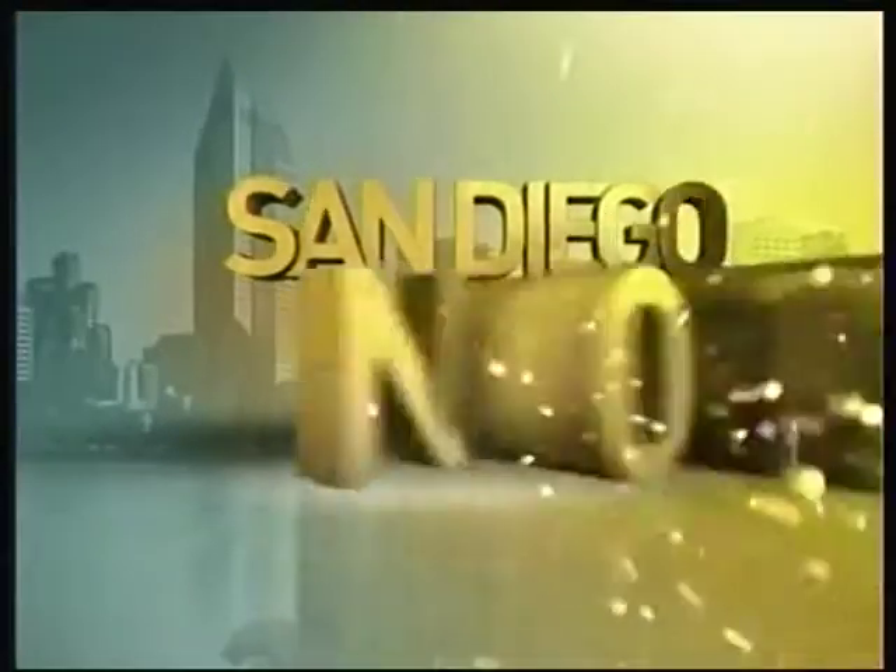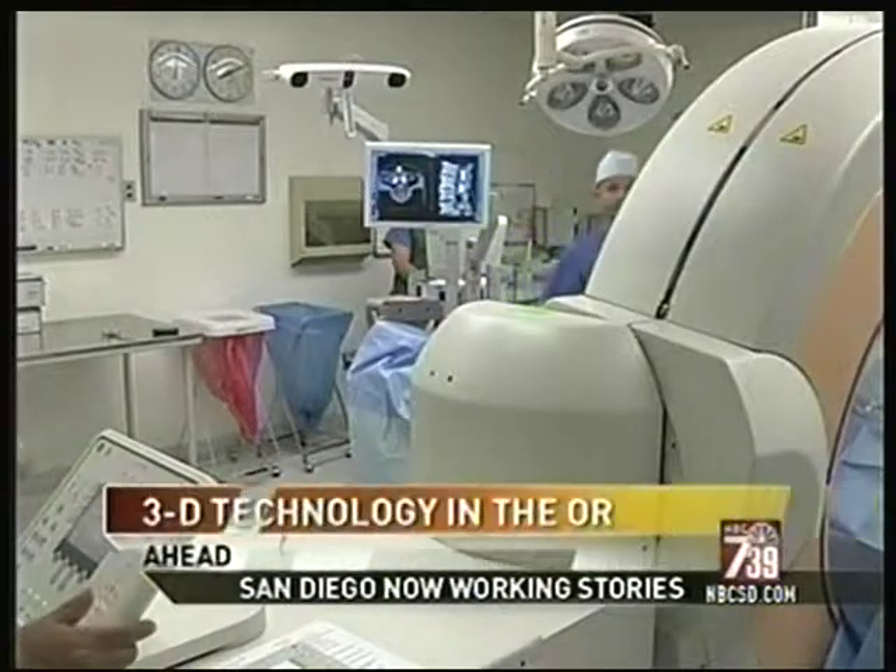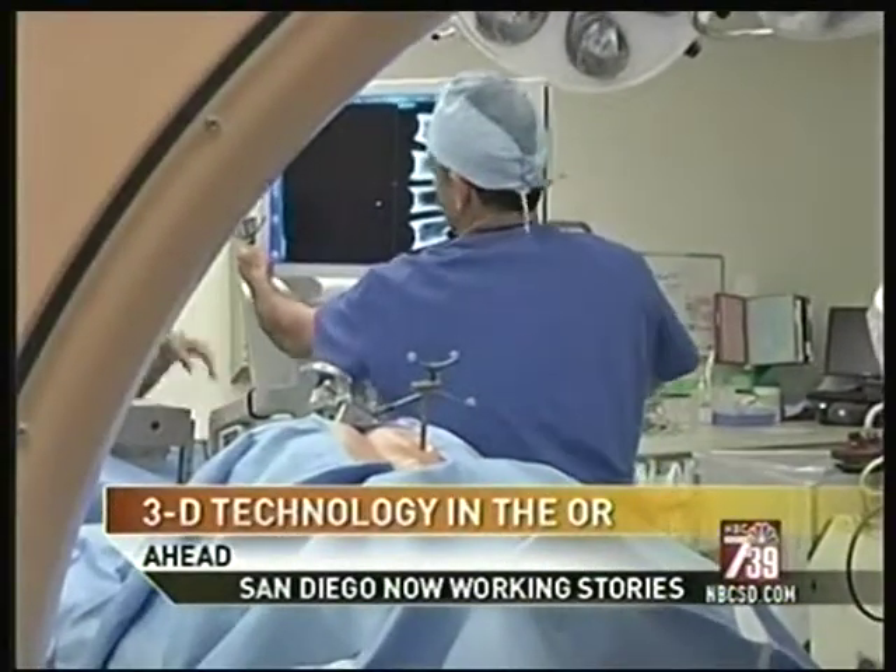This is San Diego News Now. San Diego doctors are using 3D technology in the operating room to make surgery less invasive and also make recovery quicker. We're going to show you how the O-arm works and the type of procedure it's being used for. New 3D technology in the operating room is revolutionizing spinal surgery. Doctors say it's making surgery easier, less invasive, and patients are recovering faster and more comfortably. Monica Dean went inside the OR to see the technology in action.